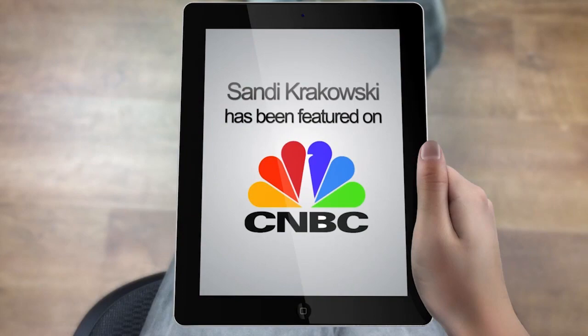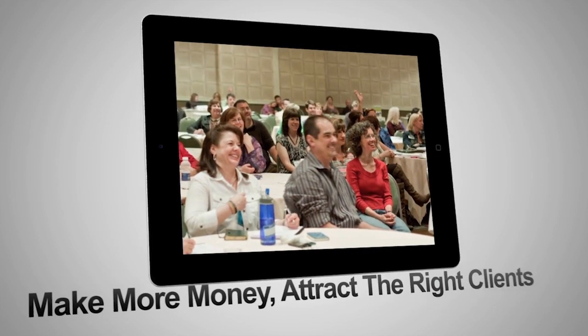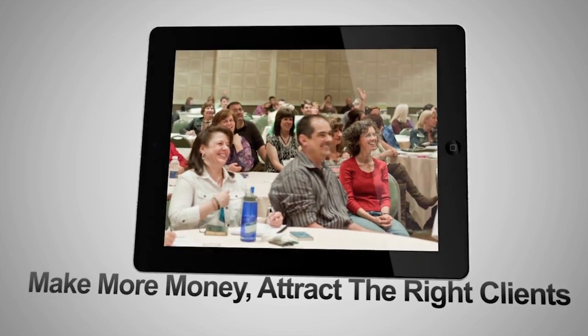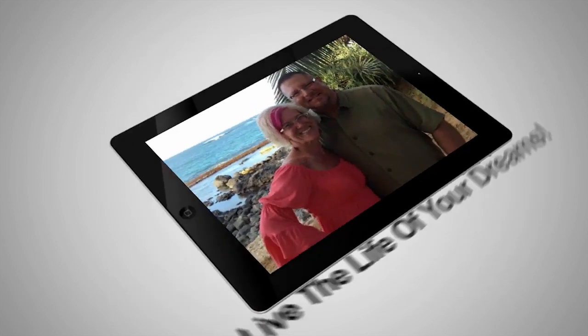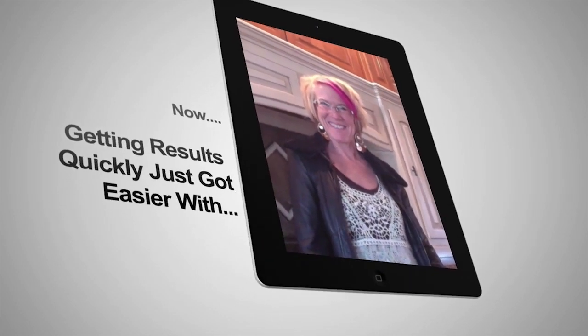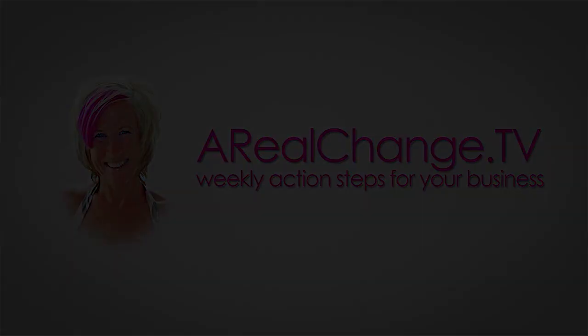Welcome to this episode of A Real Change TV. Hey, it's Andy Krakowski, CEO and founder of A Real Change International. Grab your pen and paper — I'm really excited to share with you some video tips that you can use on Facebook to do some amazing marketing with the people on your business page.